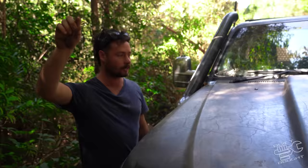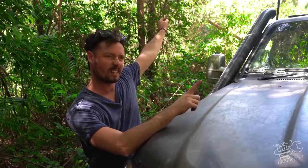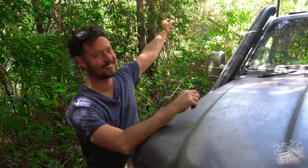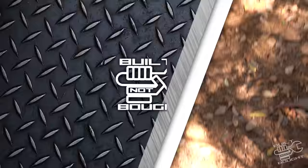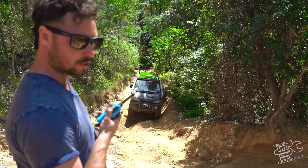We're not even going to try going up here because the Patrol would have to winch the whole way and the Delica definitely won't do it. Plan B - let's just find some mud and play in the mud. It's three times I've been here and this hill's defeated me.